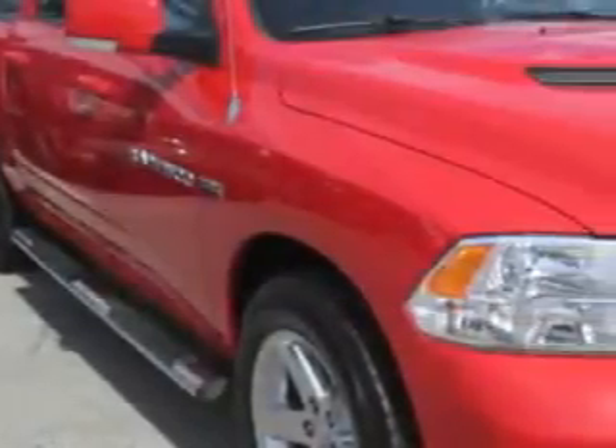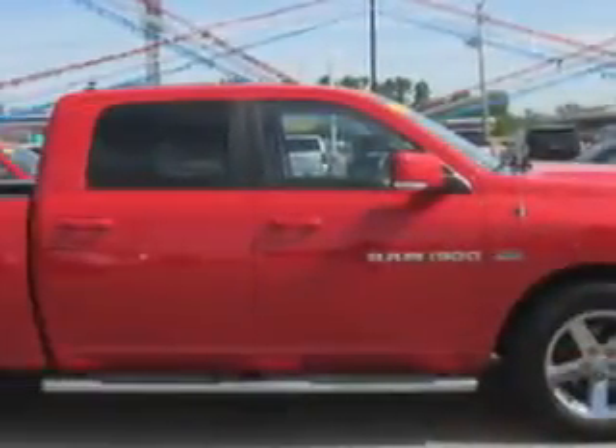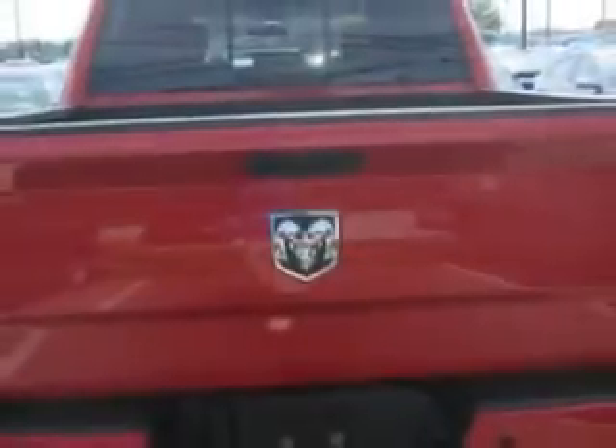Patriot Chevy Buick GMC knows you want more in a car. You expect the best from your vehicle. Check out this flame-red clear-coat 2011 Ram 1500, crew cab, equipped with an 8-cylinder engine and an automatic transmission.